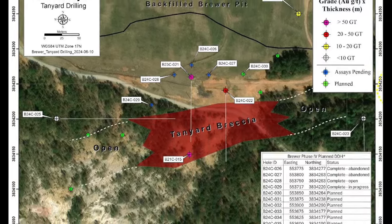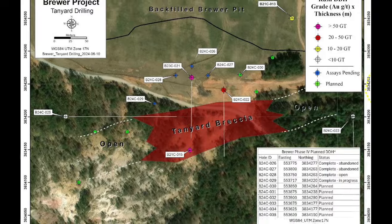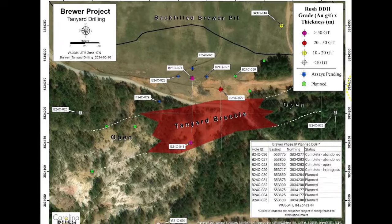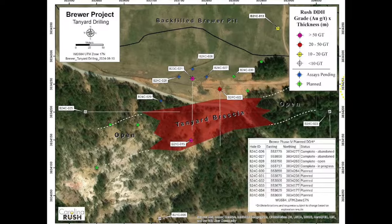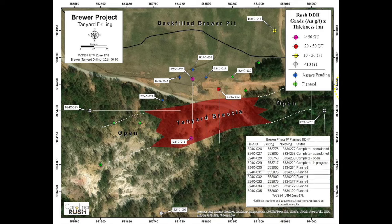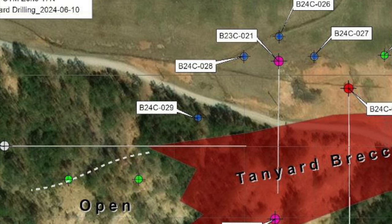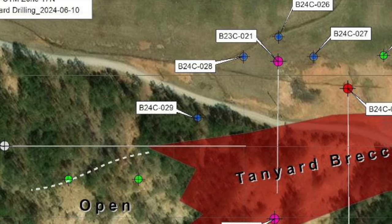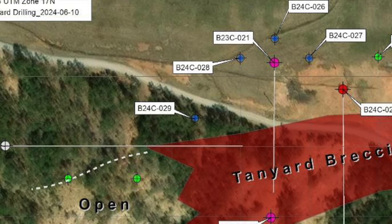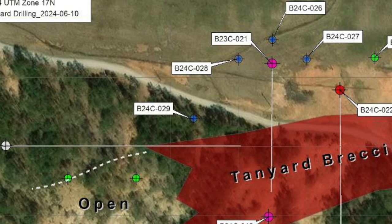Our goal with these first four holes is to determine the geometry and the controls on mineralization, as well as the relationship between the gold telluride zone and the breccia-hosted gold copper mineralization. Hole 29 was the first of several holes that are planned to evaluate the size and continuity of the Tanyard zone. You can also see hole 29 — it's a little further to the southwest from hole 28.